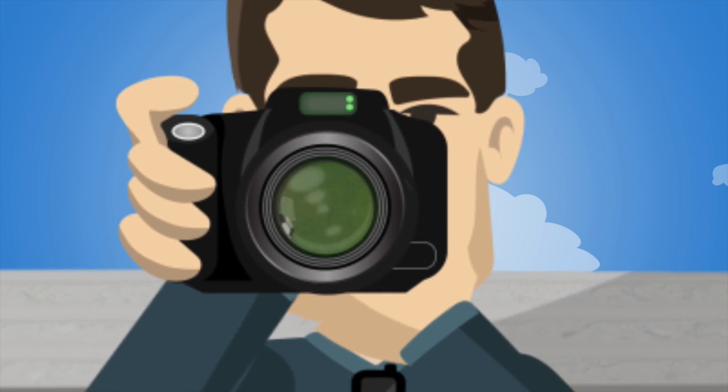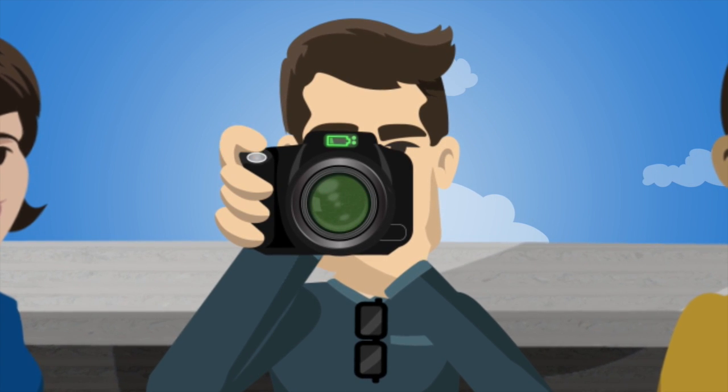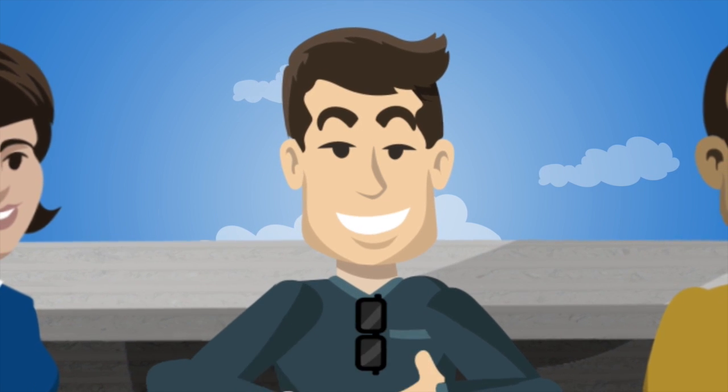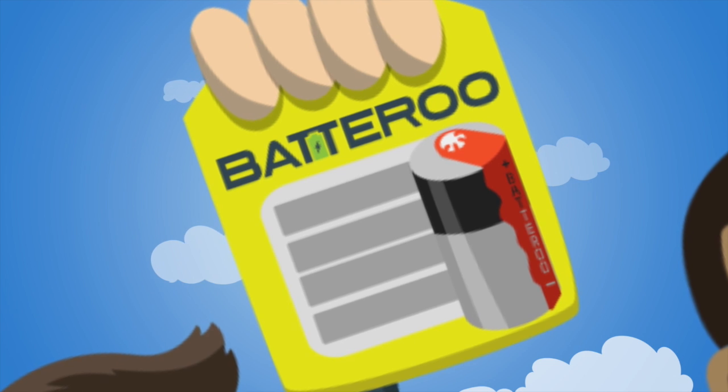Did you know billions of batteries that are thrown away may still have over 80% of their energy left in them? Don't let low batteries ruin your moment. Batteroo sleeves extend the useful life of your battery-operated devices.